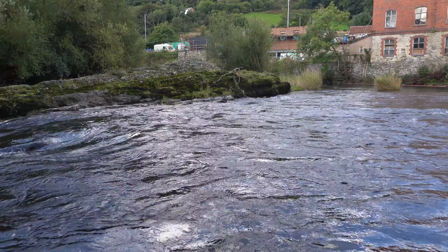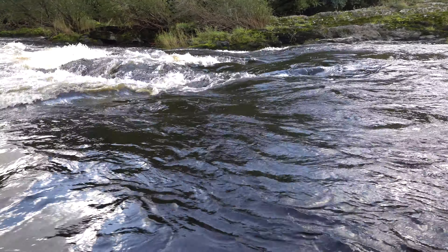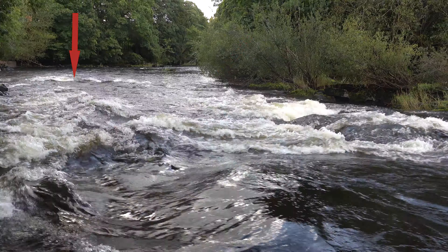At the top of the main section a large rock splits the rapid — move on the really good side of it. It creates an eddy and a slow patch of water, and beyond it all a wave to finish.